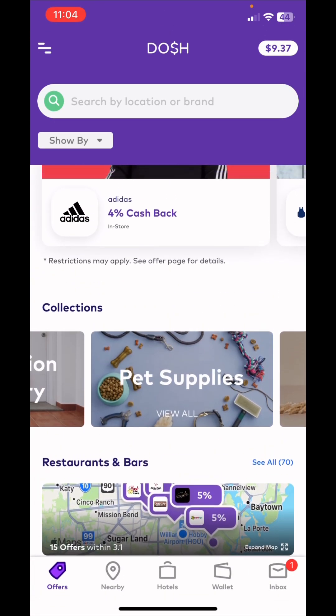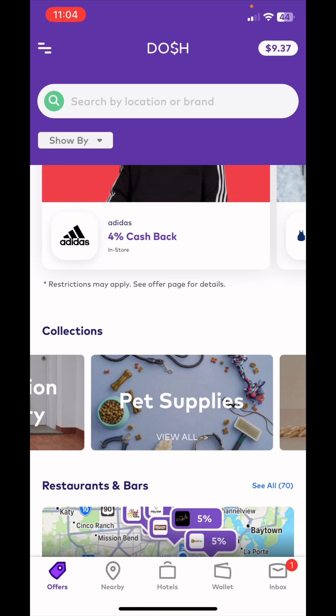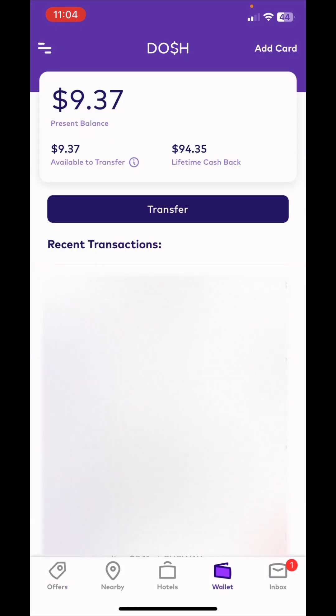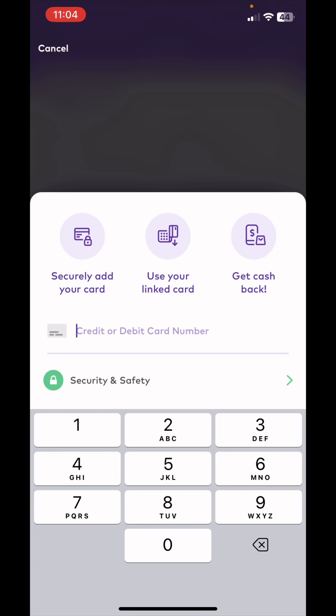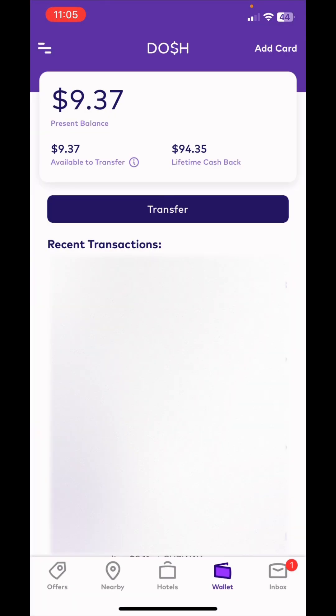When it comes to putting your account on file, you click on 'Wallet' and go to 'Add Card' and enter it in. Whenever you purchase something you can get cash back just by using that card, because it will automatically go into your account. You don't have to do anything — it's already on file, you just purchase and as soon as you're done the cash back is right there in your account.